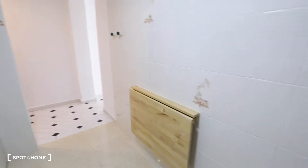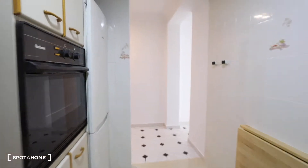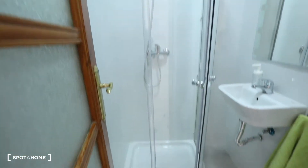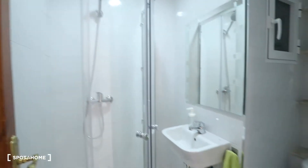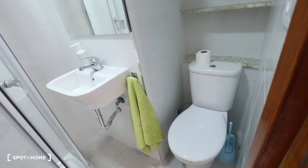In here you got a table and now we go into the corridor. The first door on my right is the bathroom number one. This bathroom has a great shower with glass doors, a sink, mirror and the toilet.